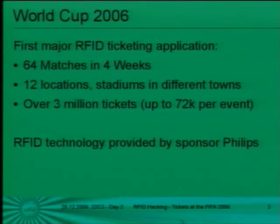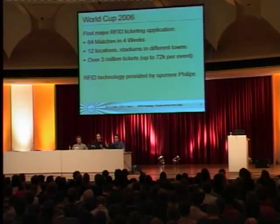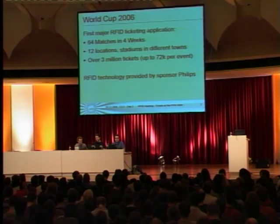The FIFA World Cup 2006 was a major event in Germany. It was the first mass use of RFID technology in tickets. There were 46 matches in four weeks with 12 locations, meaning stadiums all over Germany with different technology at the entrance.